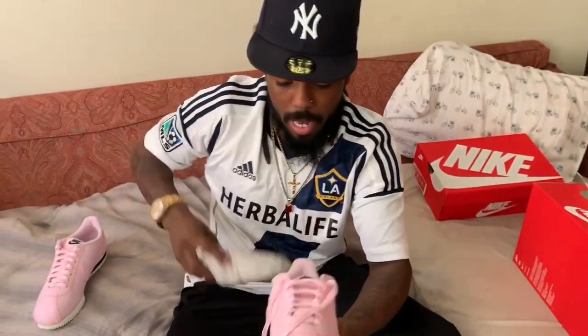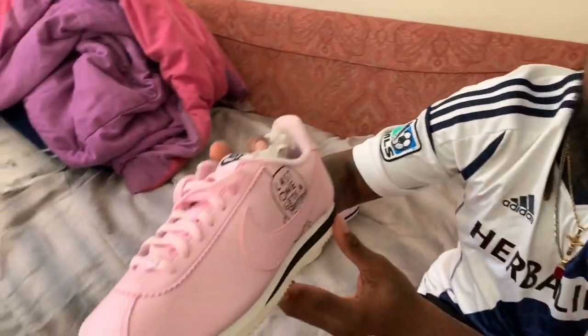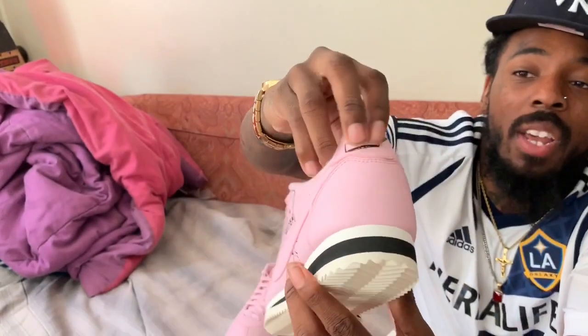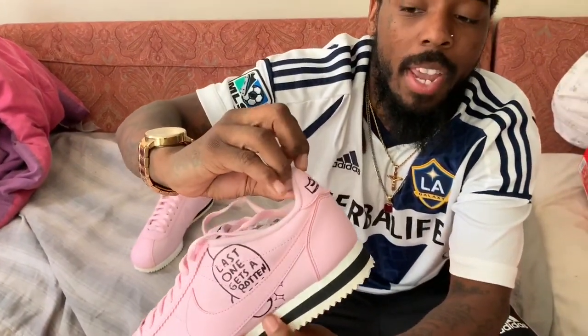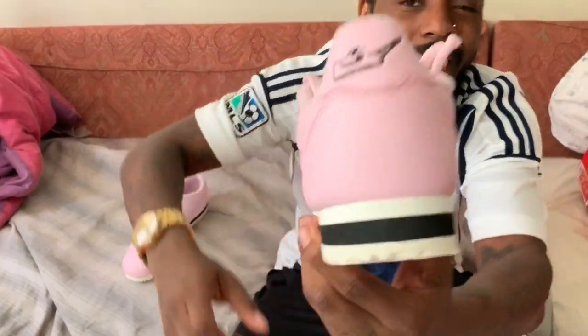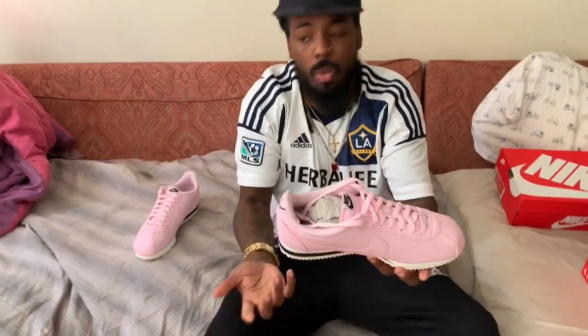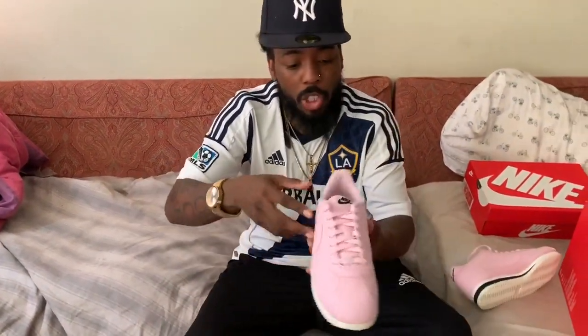On this side it says 'last one gets a rotten egg.' His logo is right here and it's really indented into the shoe — it's not just printed on, it's indented into the shoe, which is dope. It's a shoe with a unicorn on it. It's so subtle but so detailed. It's a pink shoe but it's so dope. On the other shoe it's the same thing, just reverse sides.